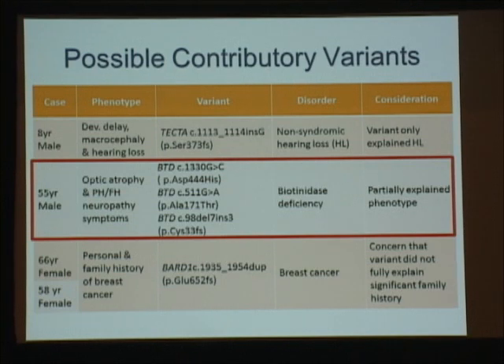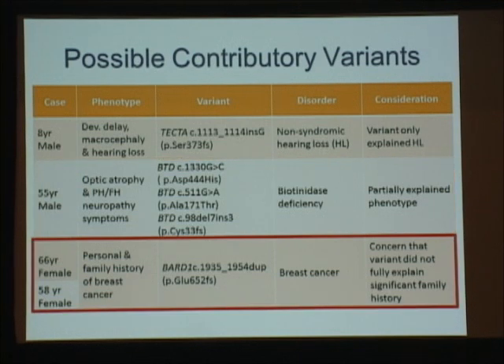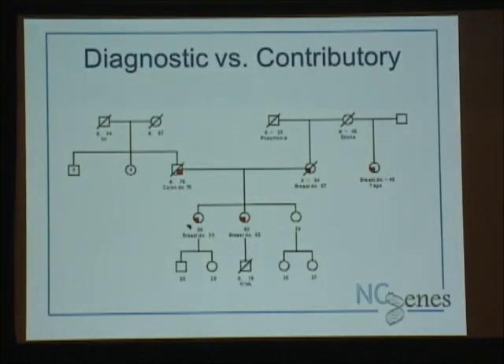That gene is associated with biotinidase deficiency, a recessive metabolic disorder. Those individuals can have optic atrophy, so we think this may be the explanation for that. But he also has a personal and family history of neuropathy, and this recessive disease shouldn't explain the family history, so we think we need to keep going — although there can be some neuropathy symptoms in untreated biotinidase deficiency. The last case we are still fighting over: two females with the same frameshift mutation in BARD1, associated with breast cancer, both with personal and family histories of breast cancer.